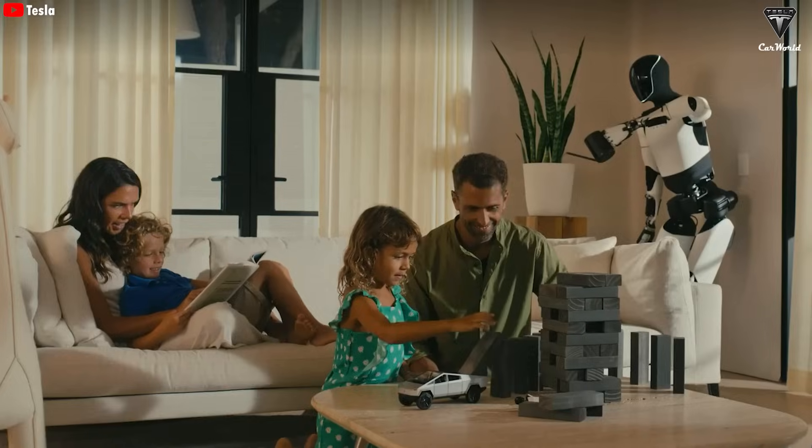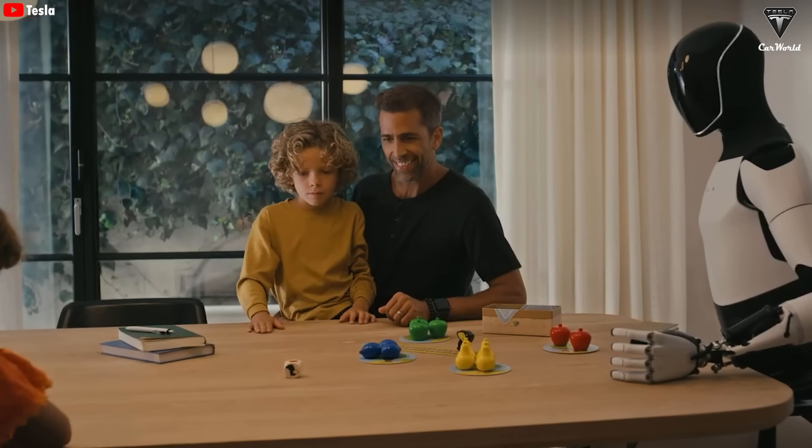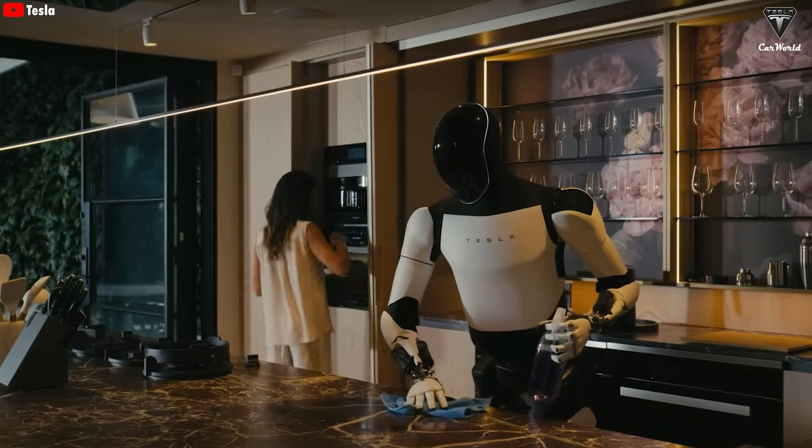As mentioned earlier, most people express a desire to own at least two Optimus robots. This aligns perfectly with Elon Musk's assertion that once the Tesla Bot is launched, everyone will own one Optimus, or even more.